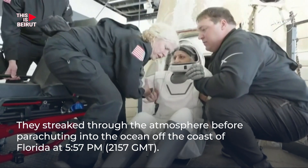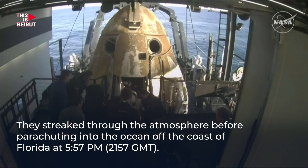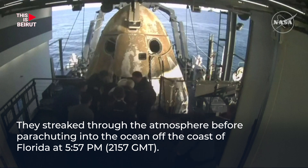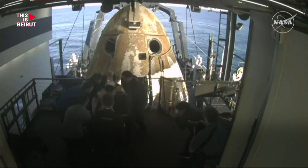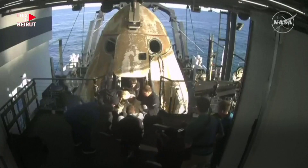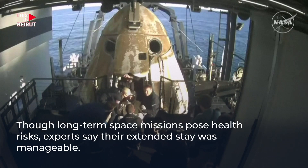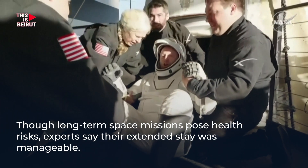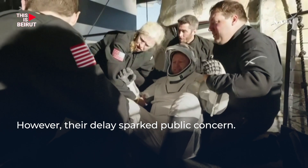She, like her other crew members, now will be assisted onto the mobility aid. There we have it — some waves, some thumbs up, and some smiles. We're getting some views of him now as he egresses or exits the spacecraft.